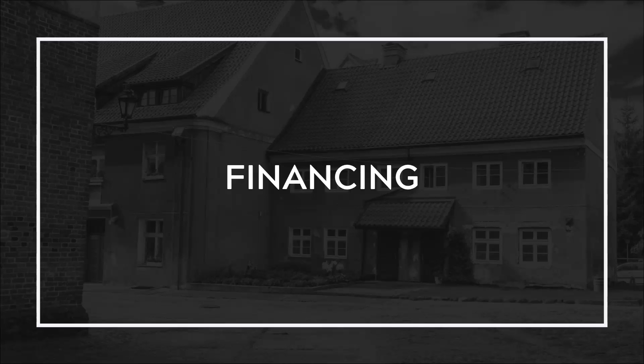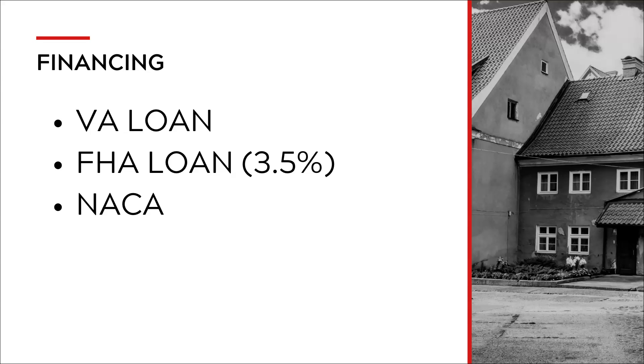Financing. You would be considered an investor if you don't plan on living in one of the units in a multi-unit property. In order to use these financing options, you have to live there as your primary residence in at least one of the units. You have three options as a first-time homebuyer or repeat buyer, as long as one of the units is your primary residence.